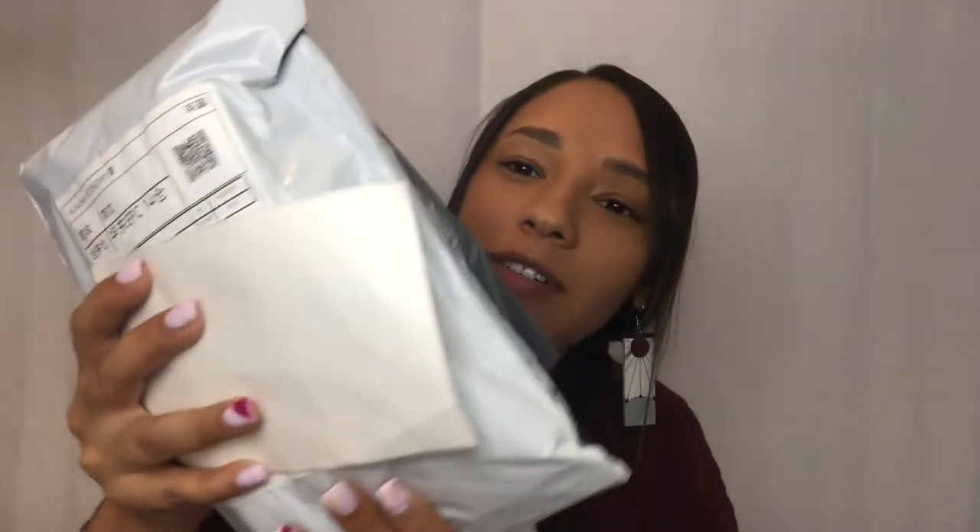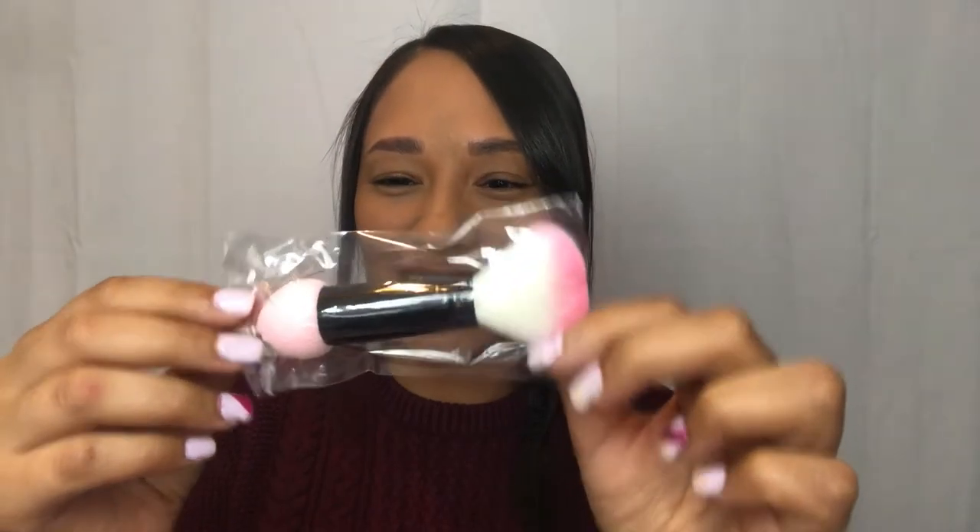Opening our first package — I have some scissors here. There's a bunch of little packages inside. Grabbing the first one, there's no description on it. The first thing we got is this little contour brush.